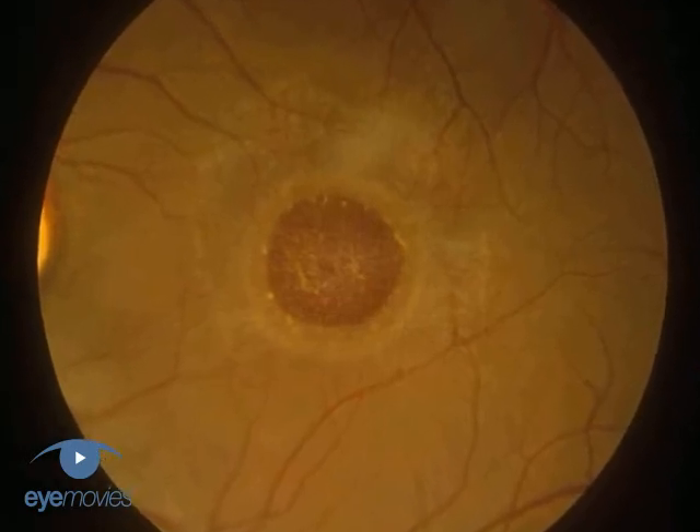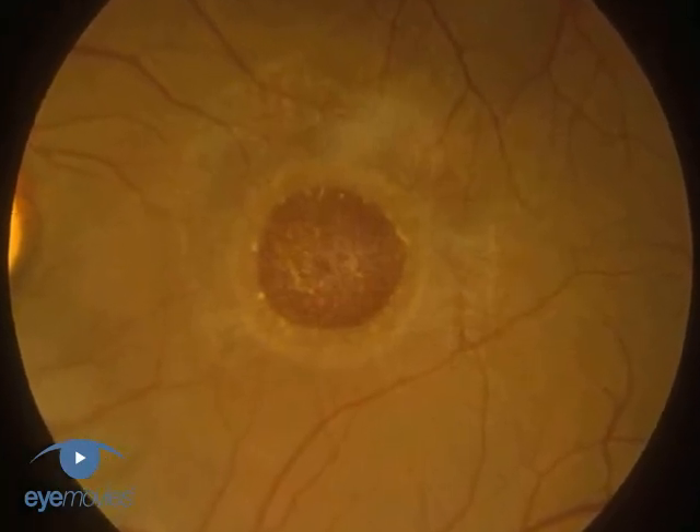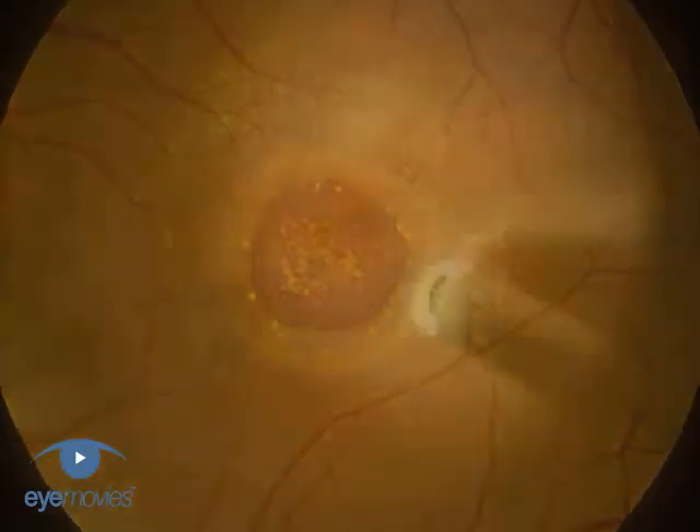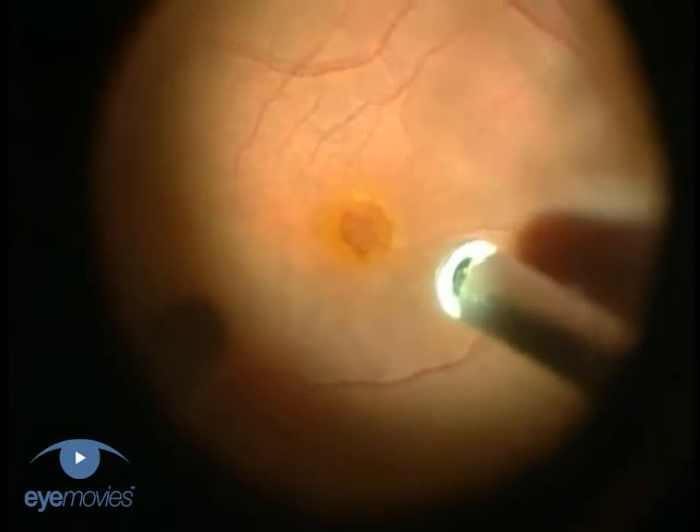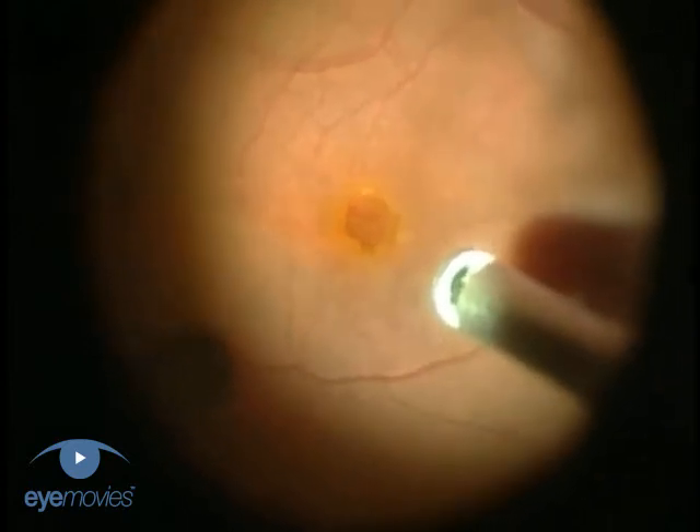Treatment of macular holes has now become a common procedure for vitreo-retinal surgeons. Controversy remains as to the pathogenesis, but there is no doubt about the efficacy of surgical treatment in selected cases.